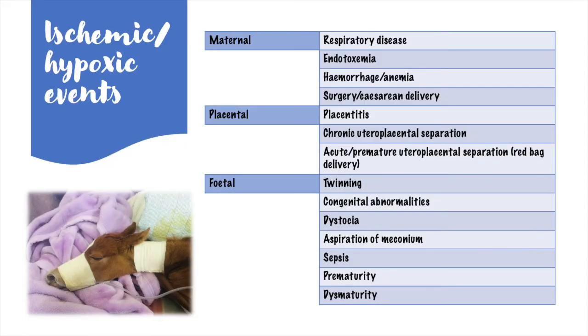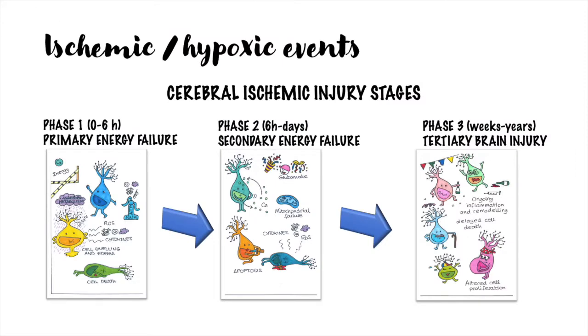Let's start considering the ischemic hypoxic events. There are several factors that can lead to hypoxia in the fetus or newborn foals, and as you can see from this table, they can be grouped into maternal, placental, or fetal factors. The lack of oxygen to the brain will cause an ischemic injury, which can be divided into three stages. The first phase is what happens immediately after the ischemic event: cells are deprived of oxygen and energy, anaerobic metabolism leads to production of lactate, free radicals, and cytokines. Neurons get swollen and there is dysfunction of the sodium-potassium ATP pump. All these events can culminate with neuronal death.